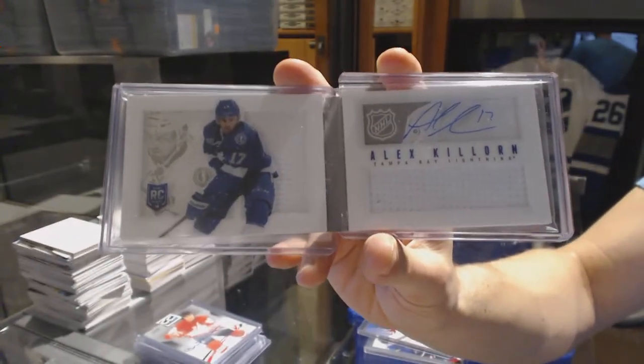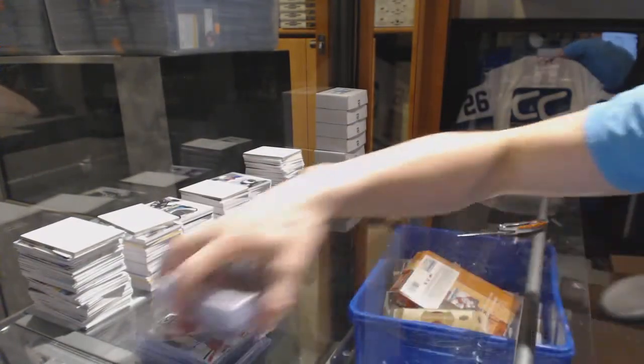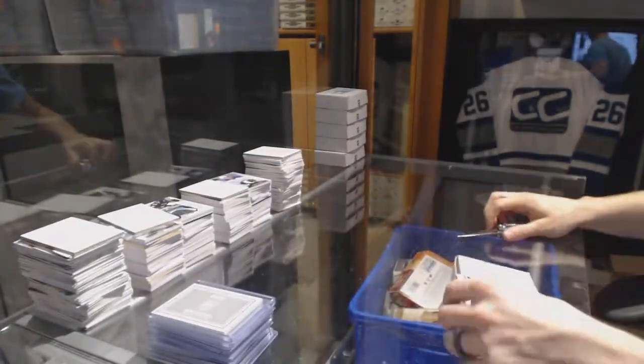Rookie dual jersey auto booklet out of 199, Alex Chiasson. On to box twenty-five, the final one for T-Clamp.